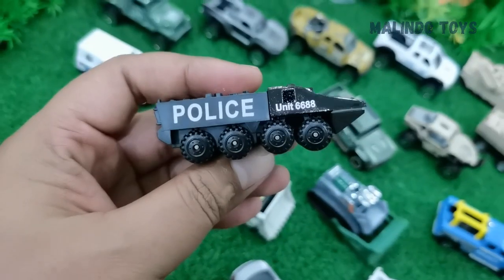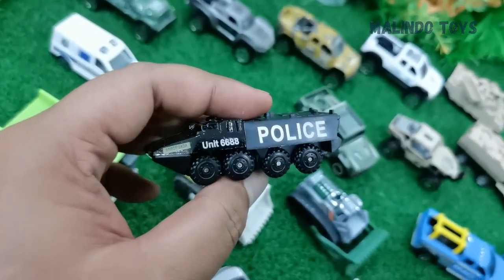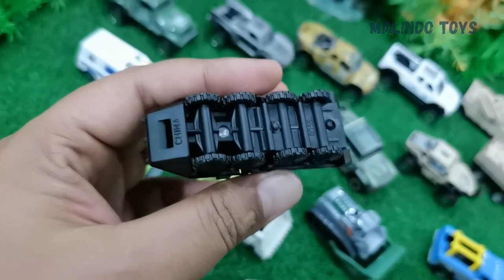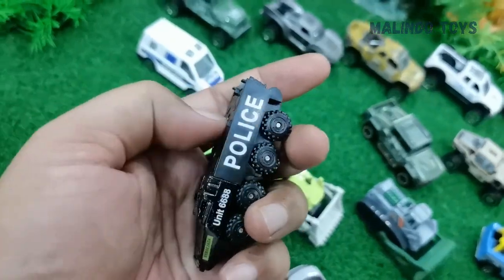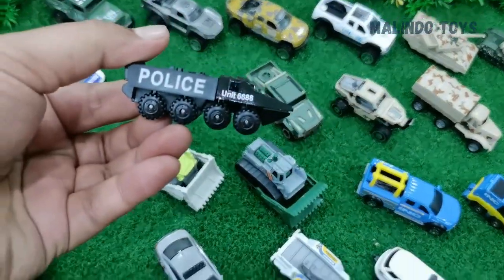This is a police vehicle, Unit 6688. Made in China. This one is metal and this one is plastic. This looks like a Panzer.